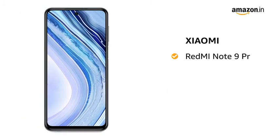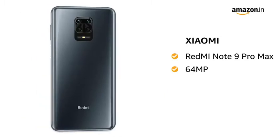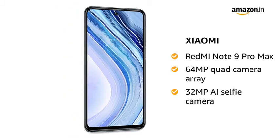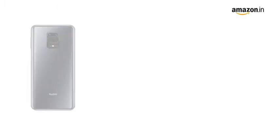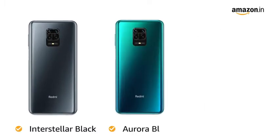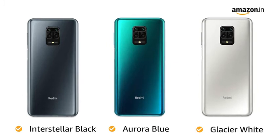Xiaomi presents Redmi Note 9 Pro Max, comes with a 64MP quad camera array and 32MP AI selfie camera. You have 3 color options to choose from: interstellar black, aurora blue, and glacier white color variants.